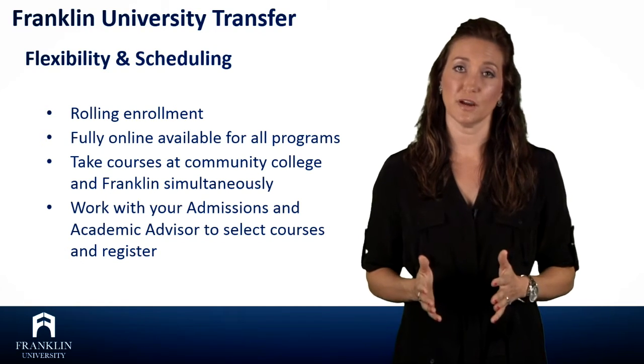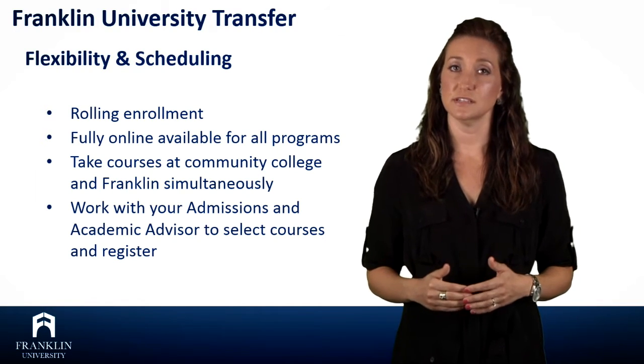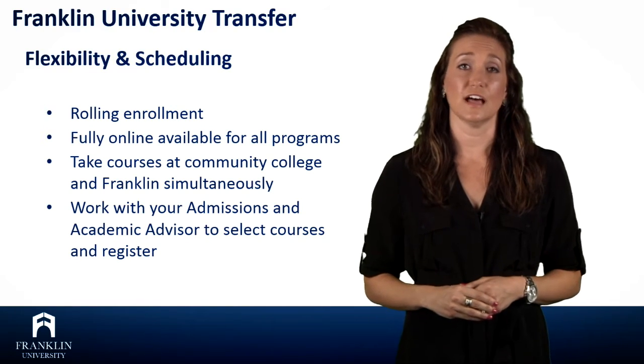All of our programs can be done completely online, and our co-locations offer designated programs within the business, healthcare, or IT fields. Those can be taken face-to-face in a classroom as well.